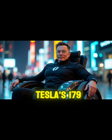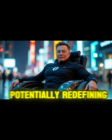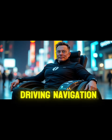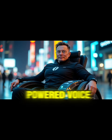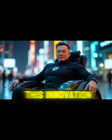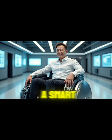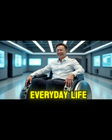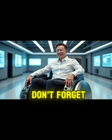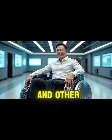Tesla's $179 wheelchair combines groundbreaking technology with an unbelievably low price, potentially redefining mobility for millions of people. From self-driving navigation and AI-powered voice control to adaptive height adjustment and long-lasting battery life, this innovation makes independence more accessible than ever before. How would a smart self-driving wheelchair change everyday life for you or your loved ones? Let us know your thoughts, and don't forget to like the video and subscribe for the latest updates on Tesla and other tech innovations.